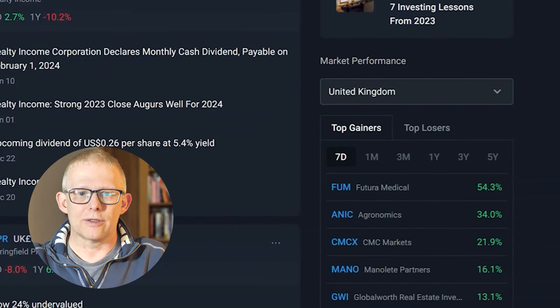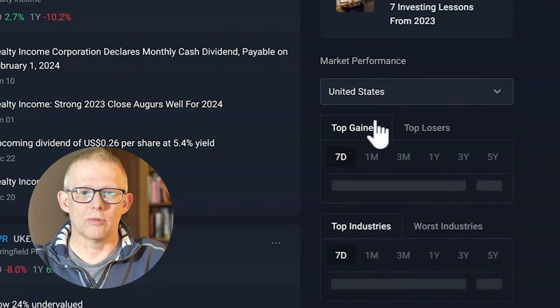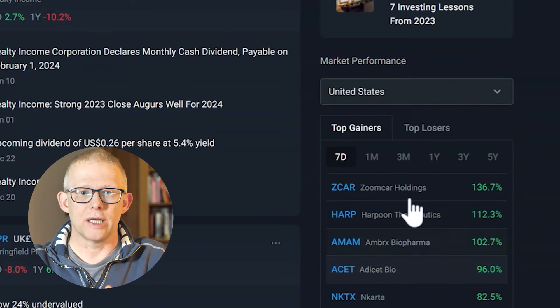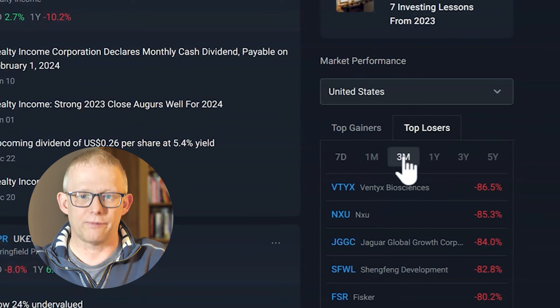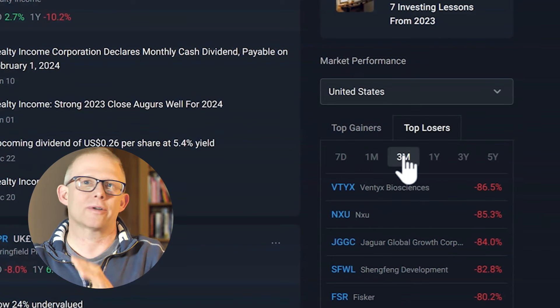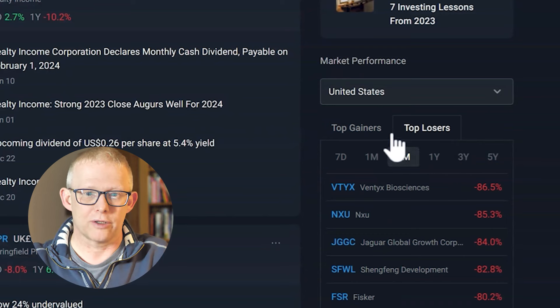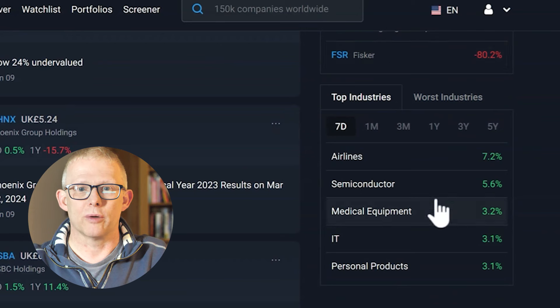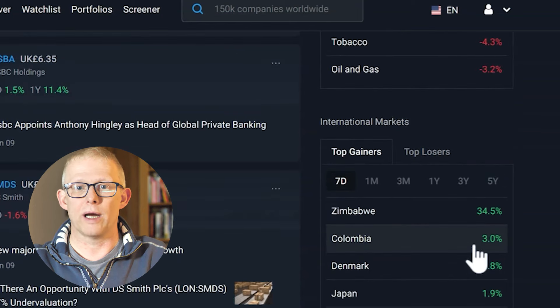You can then see what is going on in the UK market, or you might want to go and have a look at the US — see where the top gainers are, where the top losers are, different time periods — lots of information right at your fingertips just on this dashboard. You can also go and see where the top industries and worst industries are in different countries, and then see international markets who's been doing well.